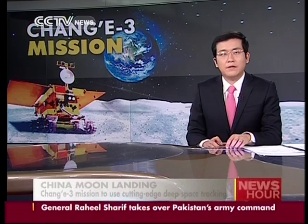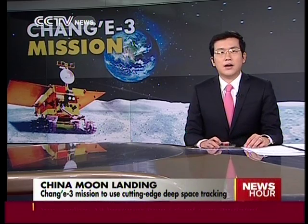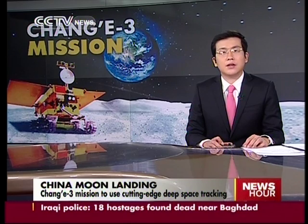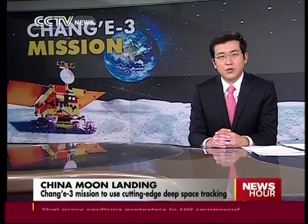The extreme distances present new challenges for this mission's control team, who must remotely maneuver both the probe and lunar rover to a high level of accuracy. Our reporter Han Bing has been granted special access to the command center where it's all taking place.